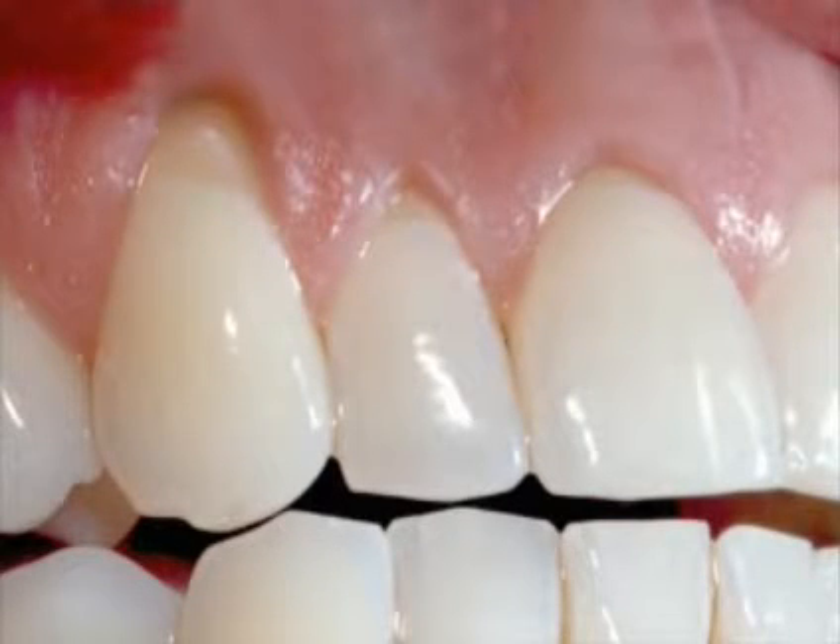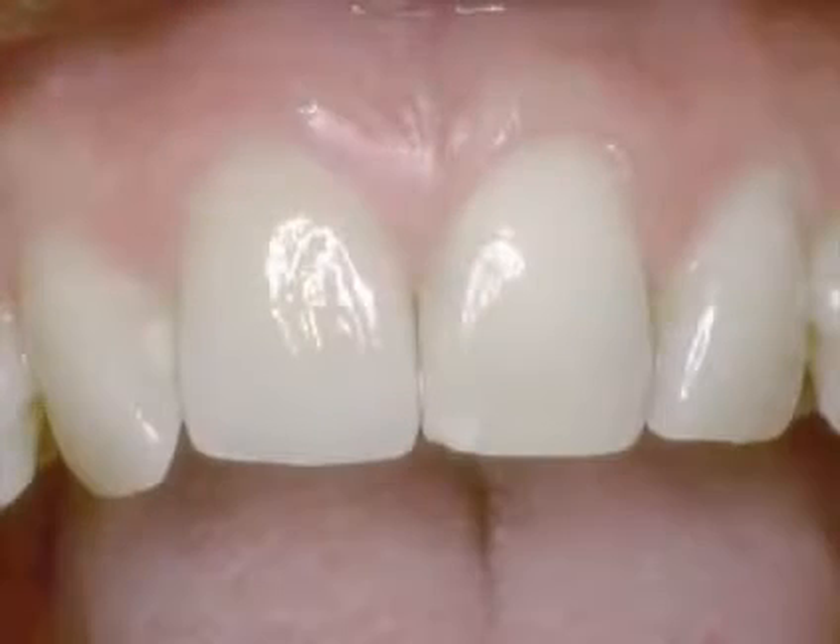Receding gums, also called gingival recession, isn't just an unattractive problem. Without gum tissue to protect it, the tooth root becomes more susceptible to decay and painful sensitivity.